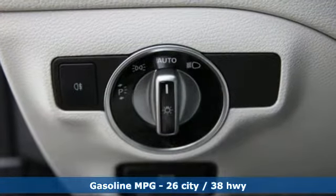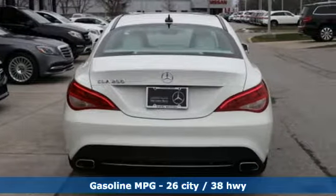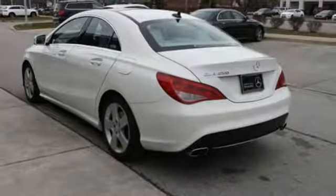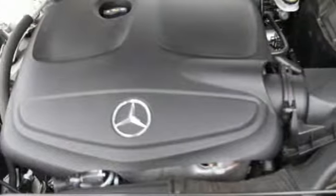A great vehicle is comprised of great features like these: streaming audio, dual zone climate control, wireless phone connectivity, aluminum wheels, turbo inline four cylinder engine, and gas pressurized shocks.